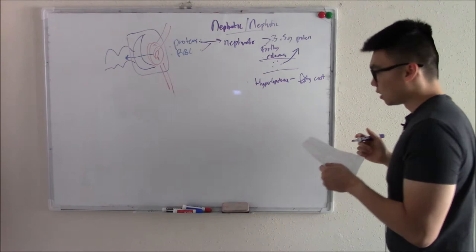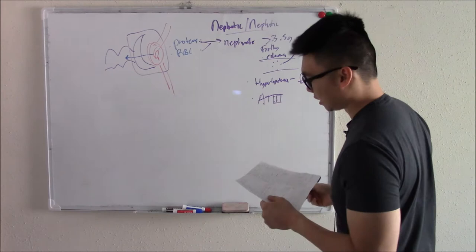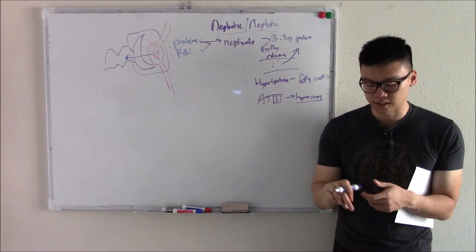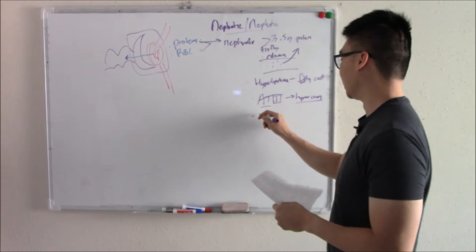You'll also lose important proteins like antithrombin 3. If you've done heme/onc, you know antithrombin 3 is important for the coagulation cascade. If you lose it, you become hypercoagulable. I've seen questions where a patient with nephrotic syndrome develops a DVT or pulmonary embolism — they lost antithrombin 3. Another important protein you can lose is immunoglobulins, which are important for fighting infections.